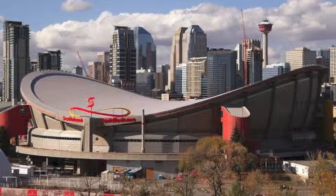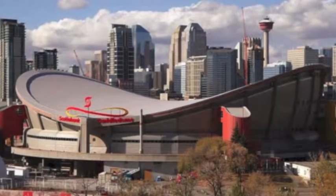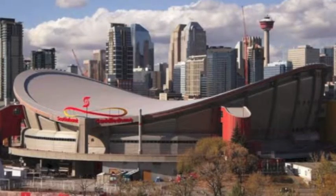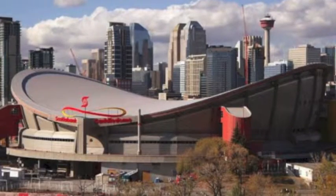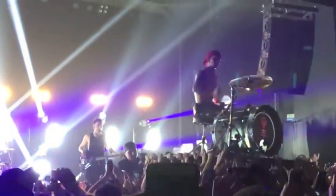In the West, the Scotiabank Saddledome is the largest arena for concerts, holding over 19,000 people. After opening in 1983, the facility quickly became one of Canada's most popular arenas. Smaller, popular venues include TCU Place and O'Brien's Event Center in Saskatoon, the Burton Cummings Theater in Winnipeg, and the Jubilee Auditorium in Edmonton. Pictured here is a show at O'Brien's Event Center.